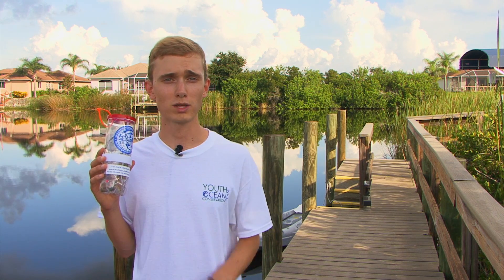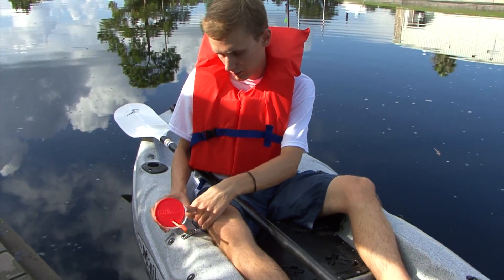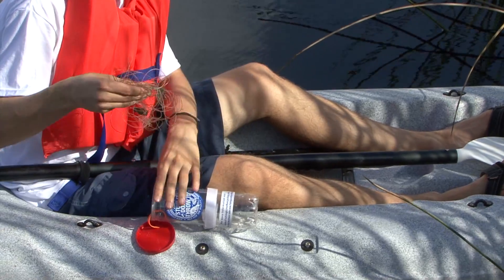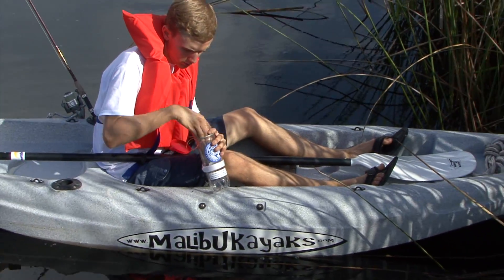These recycling bins are made out of recycled tennis ball cans and provide anglers and boaters with a place to safely store their used fishing line, keeping it out of the environment so it can't harm wildlife. Each bin is labeled with an educational sticker, has velcro straps so it can be attached to boats or kayaks, and also has the lid attached. Since the project began, I've worked with youth and adults across Florida and across the country, assembling and distributing over 12,000 recycling bins and educating the community about fishing line recycling and marine debris prevention.